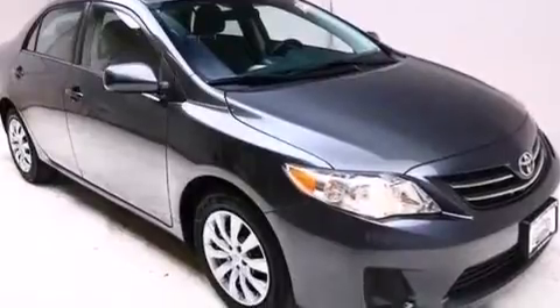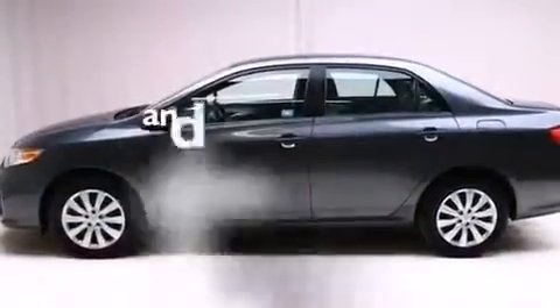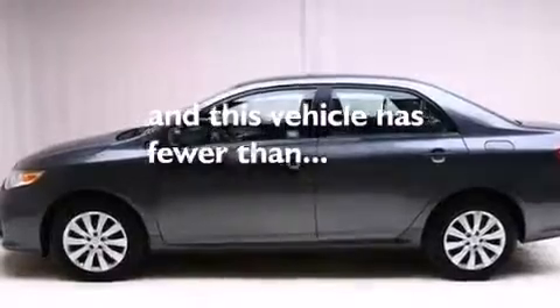Air conditioning, a split folding rear seat, cruise control. And this vehicle has fewer than 42,000 miles on the odometer.